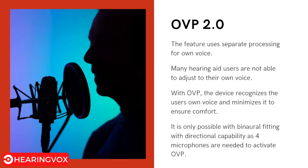The next feature is Own Voice Processing 2.0. When wearing a hearing aid, your own voice can sound robotic or unnatural, which is a concern for many users. With OVP 2.0, the hearing aid recognizes the user's own voice and adjusts it to ensure comfort. This feature is only available when using two hearing aids with directional capabilities, as OVP requires four microphones to activate.